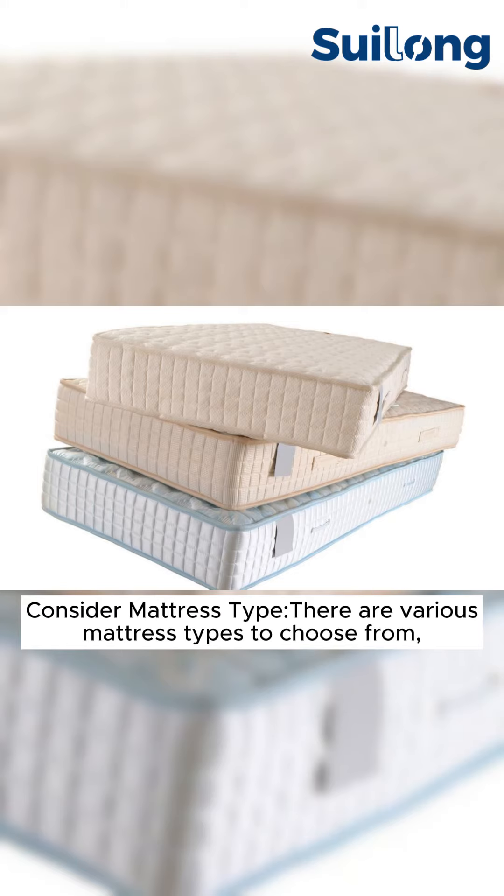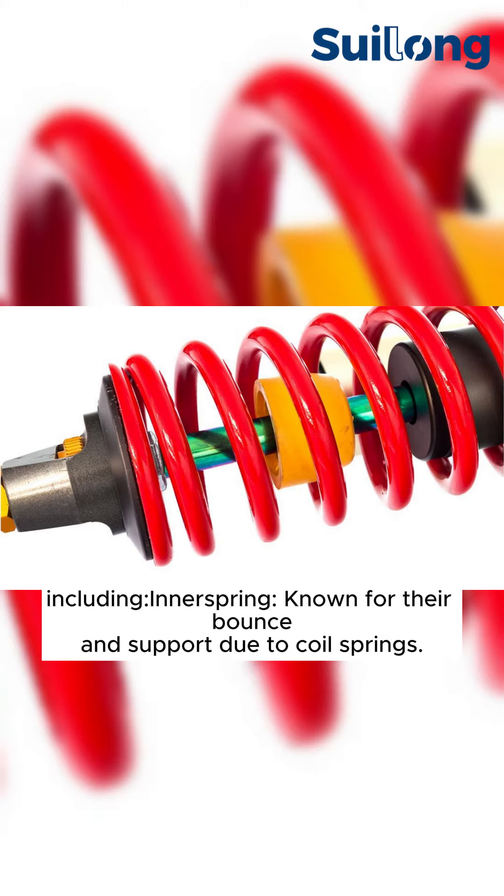Consider mattress type. There are various mattress types to choose from, including innerspring, known for their bounce and support due to coil springs.